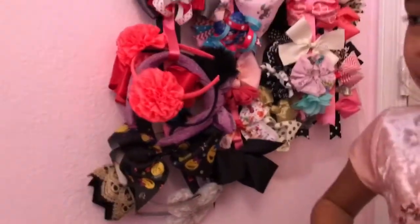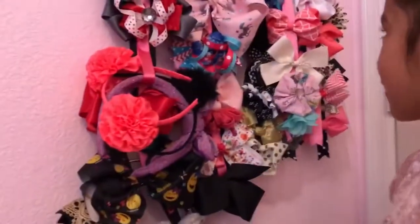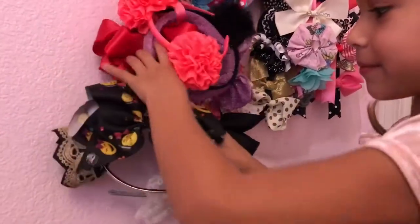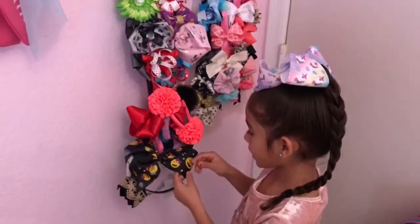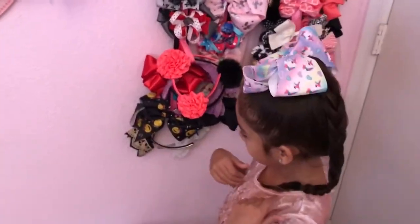Oh, can you show us the bowl you got for Christmas? Yeah, I forgot — where is it? Oh, here it is. It has like — it's a JoJo Bell. I'm wearing one right now. And it has gems and like emojis from JoJo Bells.